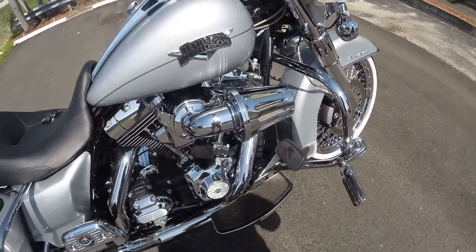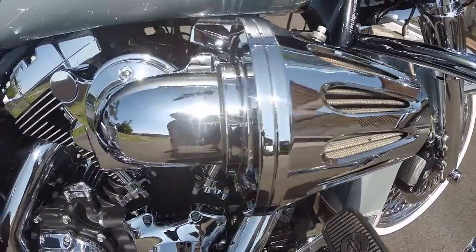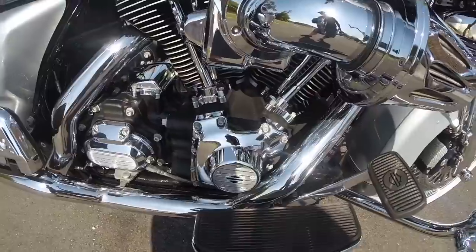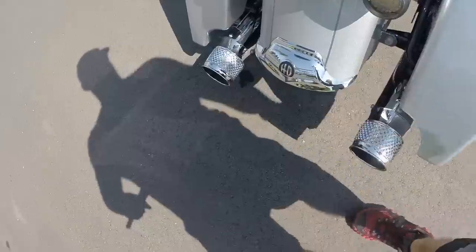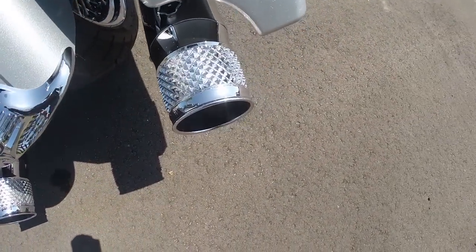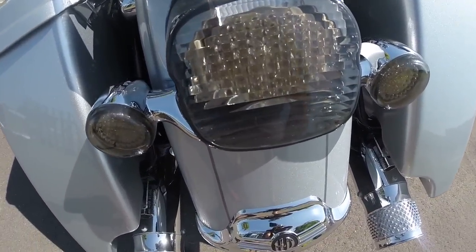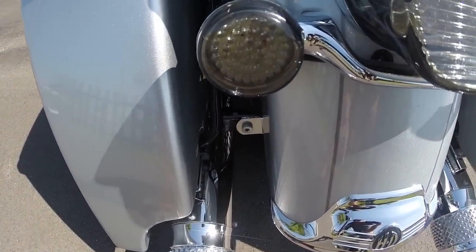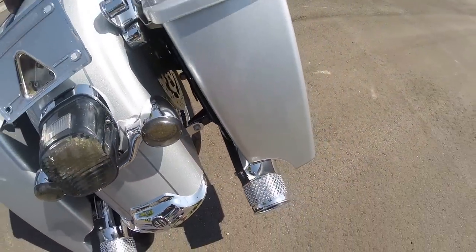Full stage 1 kit on the bike, so you have the Screaming Eagle Big Air Sucker on the motorcycle, with the Reinhardt Trodel exhaust system on the bike, with the chrome tips on it — I believe those are from Eddie Trotta. LED brake light conversion, all smoked out, all LED on that.